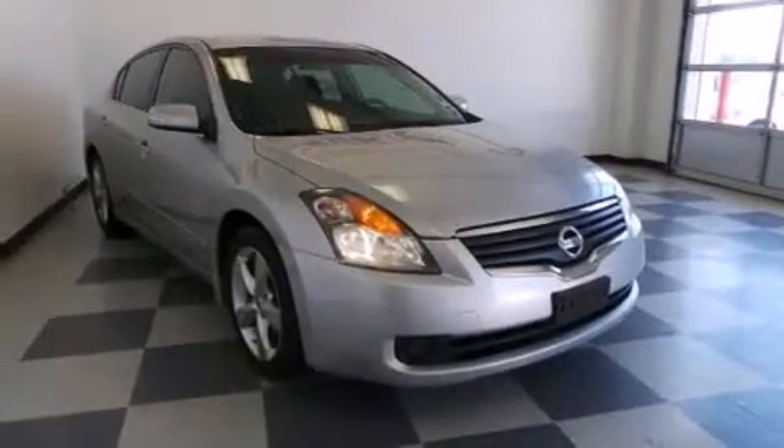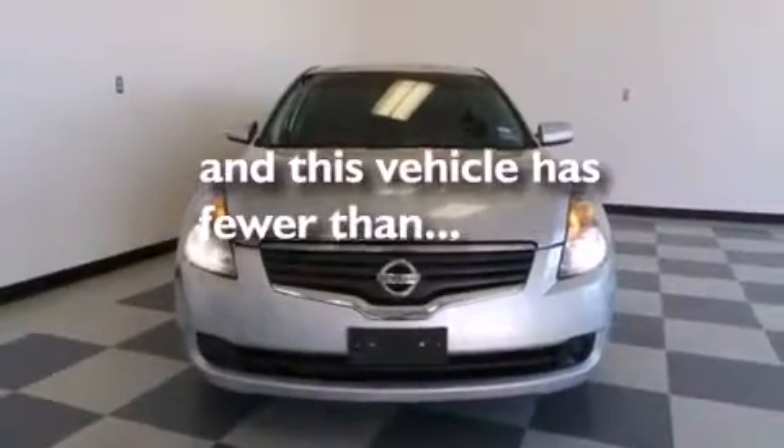Additional features include 12-volt power outlets, latch-ready child seat anchors, and a power driver's seat. This vehicle has less than 67,000 miles.